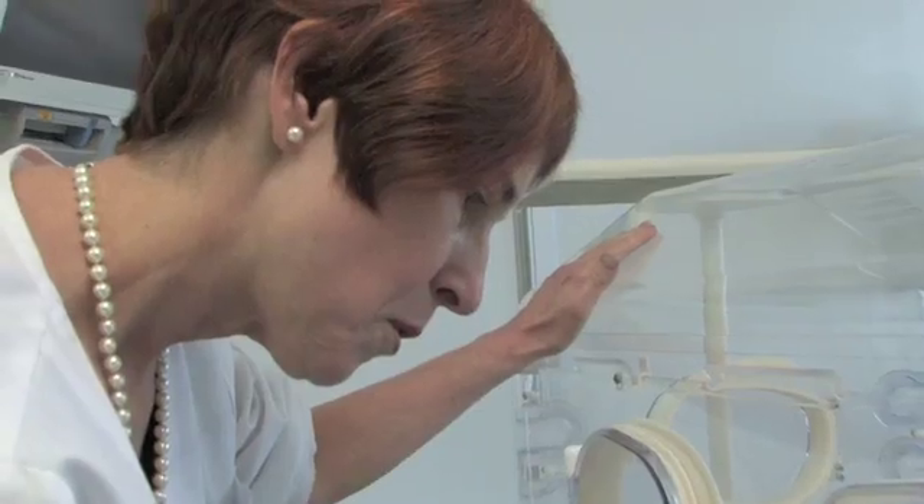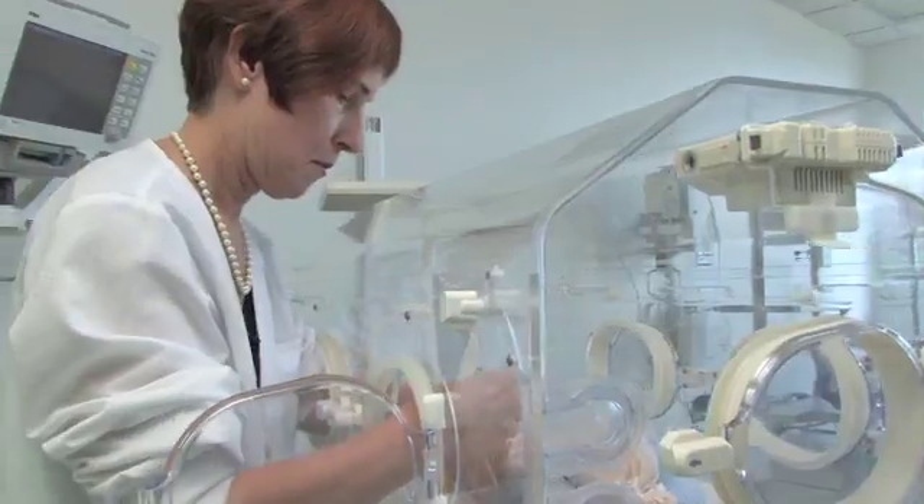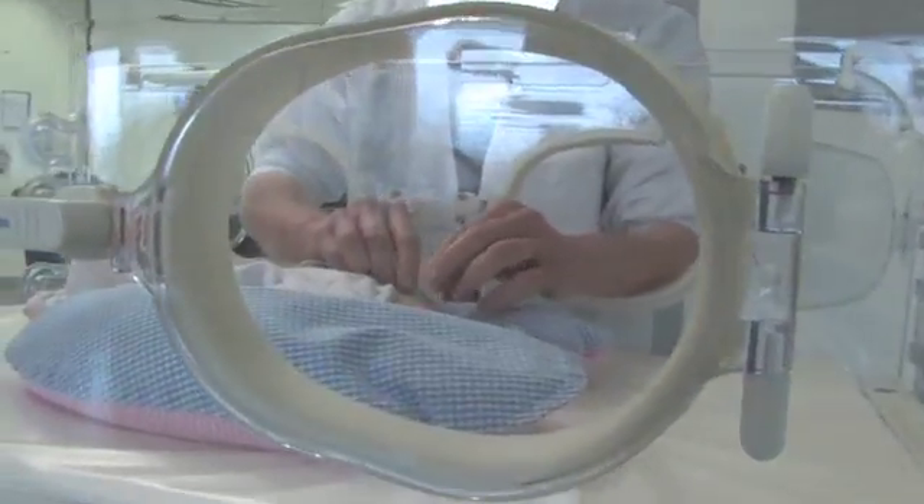My name is Carolyn Lund. I'm a newborn clinical nurse specialist in the intensive care nursery at Children's Hospital in Oakland, California. I'm going to be talking about newborn skin and specifically about the unique differences in the skin of full-term babies and premature infants as well.